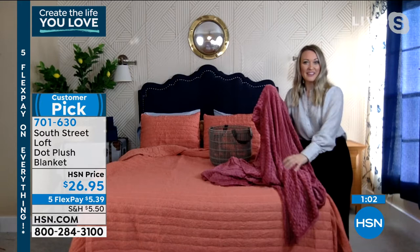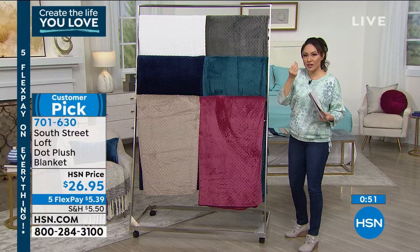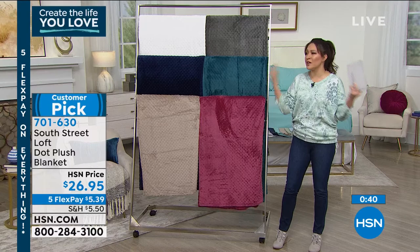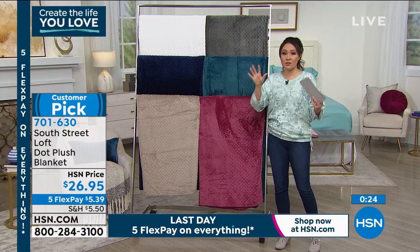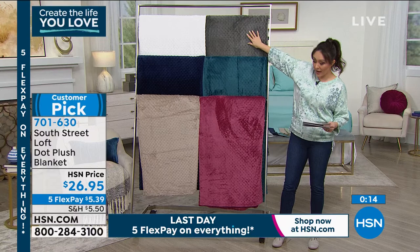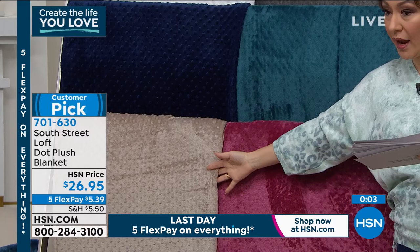We're seeing a trend — texture and dimension in our bedding — with the crinkle quilt and now the dot plush. When you get this home you'll see just a little bit of texture in the dot, but the feel is the winner: how soft, cozy, and plush it is. Customers loved the color without even seeing a presentation — they saw it, bought it, loved it, and came back for more colors. Colors: white, gray, deep turquoise, indigo blue, tan, and mauve. Item number 701-630.